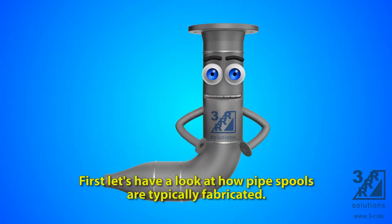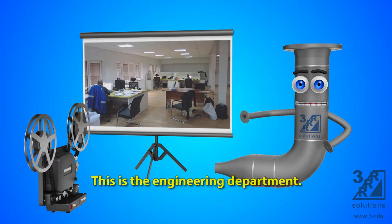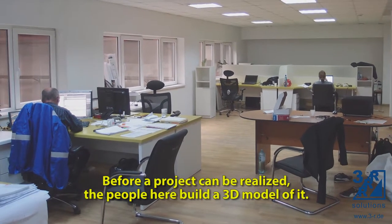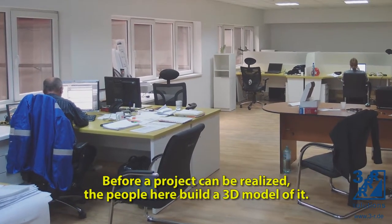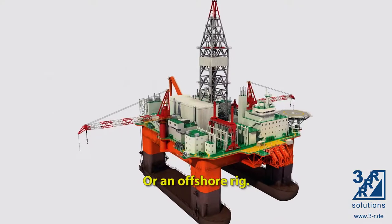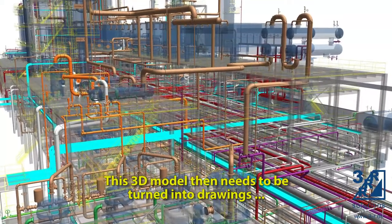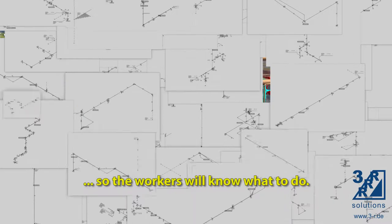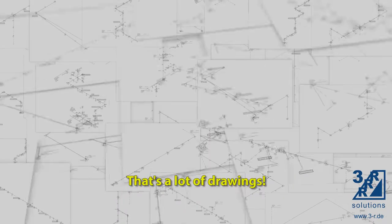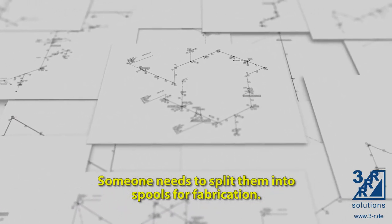First, let's have a look at how pipe spools are typically fabricated. This is the engineering department. Before a project can be realized, the people here build a 3D model of it — perhaps a ship, or an offshore rig. This 3D model then needs to be turned into drawings so the workers will know what to do. That's a lot of drawings, and they are all too big. Someone needs to split them into spools for fabrication.